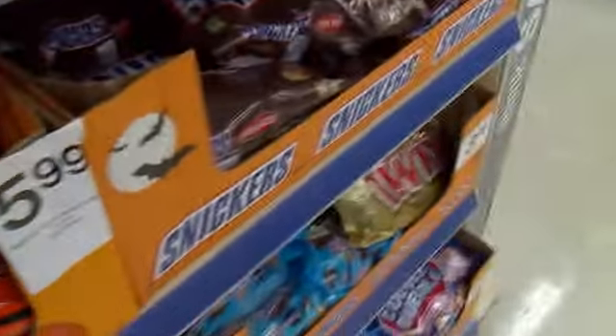How about this one? Same thing. Snickers. This is $5.99, so it's actually pretty cool.